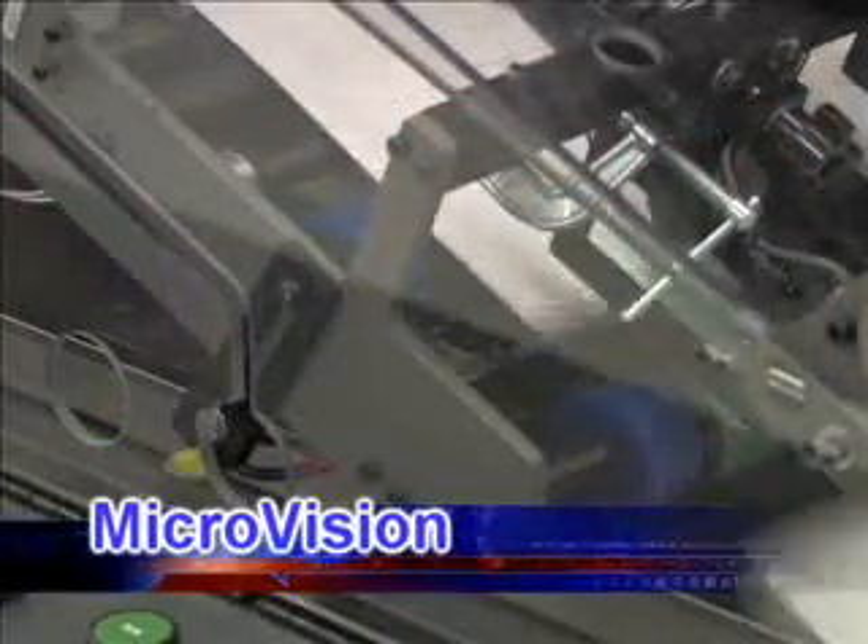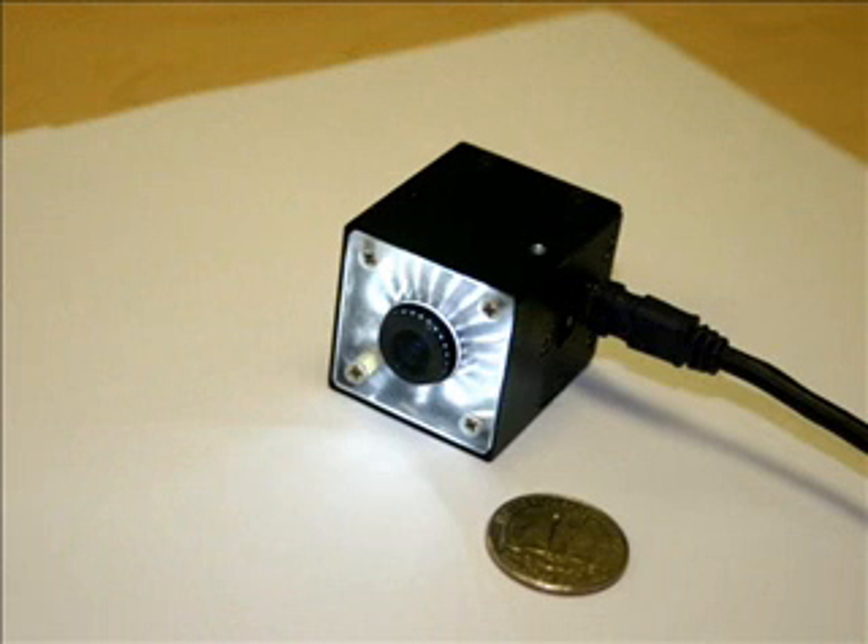The second feature exclusive to the MCS Perfect Match System is the MicroVision camera. Designed and manufactured by MCS, the MicroVision camera is incredibly small at about 1.5 inches on each edge. Including built-in illumination, it is the industry's smallest camera.